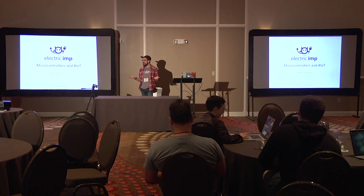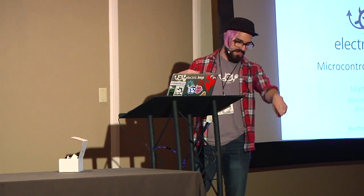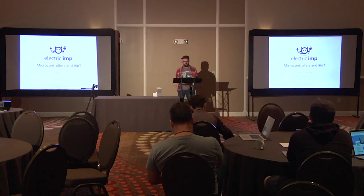My name is Matt Haines. I am the community manager at Electric Imp, which all of you have in your bag. I'm going to talk a little bit about that, as well as a brief overview of a bunch of the different microcontroller and IoT platforms available. I also have a little thing you can tweet at the bottom there, and if you're in the room, there's a little robot up at the front and you can tweet to control it.